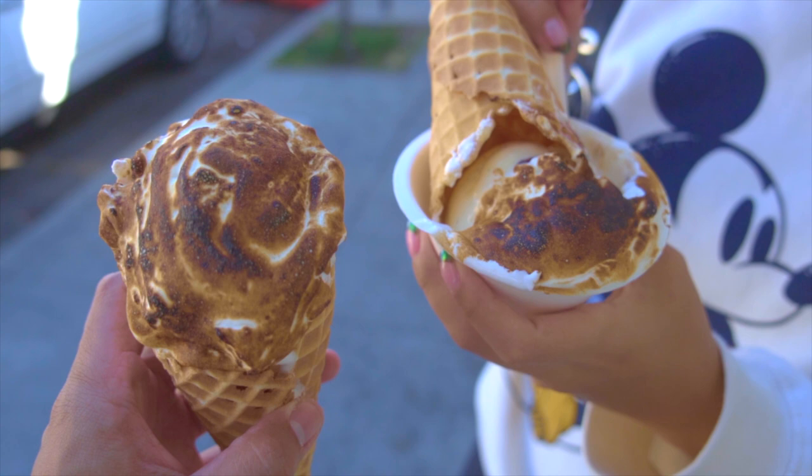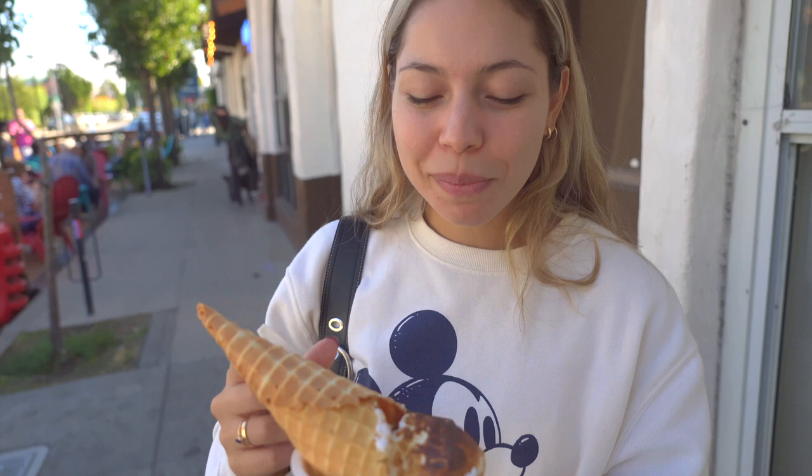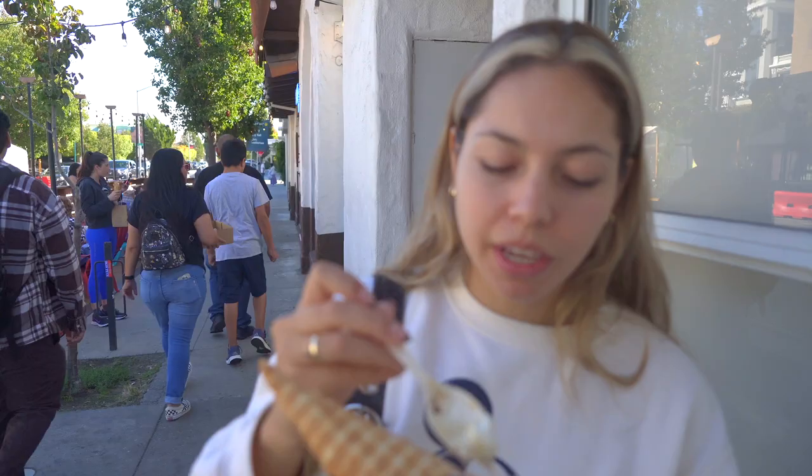We came to get some ice cream at Penny Ice Creamery. Fun fact: Joseph and I came here for our 6-month anniversary, and now we're back 4 and a half years later. We love this place — the best thing they have here is the toasted marshmallow topping, and oh my gosh, it's out of this world. I got a Tahitian vanilla scoop with caramel sauce and toasted marshmallow topping. Mmm, this is the best ice cream of all time. They have house-made waffle cones and all their flavors are house-made too.